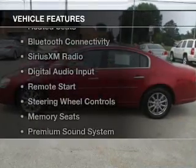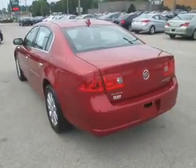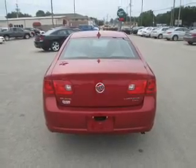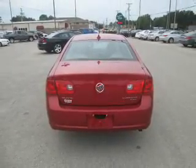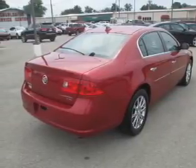The features include leather seats, heated seats, Bluetooth connectivity, Sirius XM satellite radio, digital audio input, remote start, steering wheel controls, memory seats, a premium sound system, and premium rims.